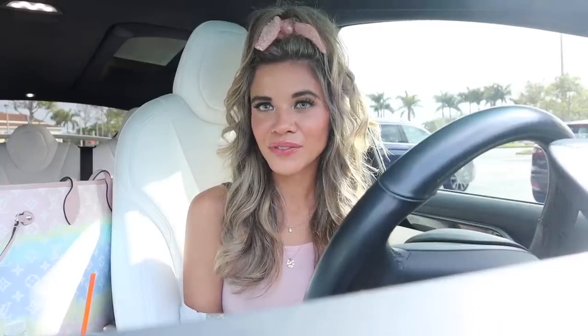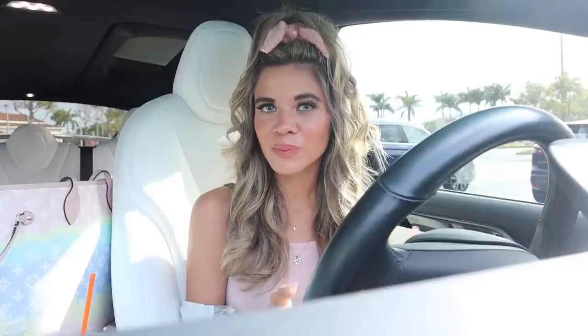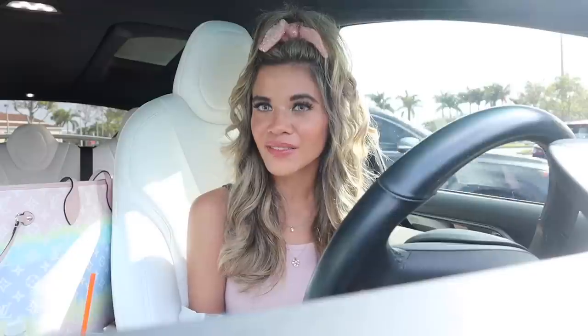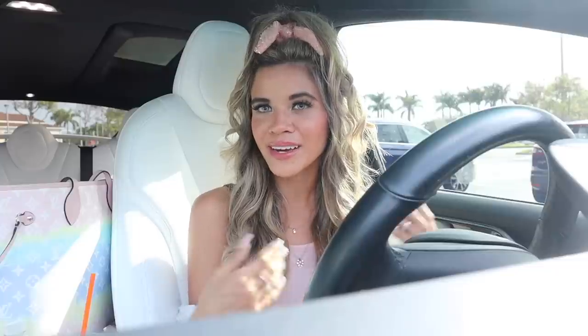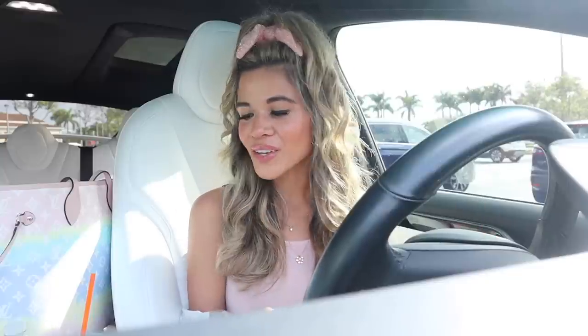Hey guys and welcome back! Are you ready to go shopping at TJ Maxx and Marshall's for new finds? I'm literally so excited because we always find designer and luxury on a budget — the shoes, the purses, the makeup. I don't have a budget so we're probably going on the biggest no-budget shopping spree today. Don't forget at the end of this video to vote if you think TJ Maxx won today or Marshall's, and tell me why.